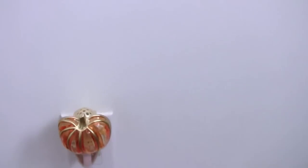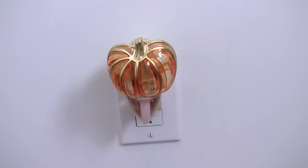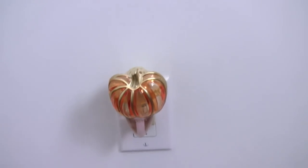The only other thing I have over here is a pumpkin plug-in from Bath & Body Works, and I have a white one in my guest bathroom as well. I have these kind of sprinkled throughout the apartment.